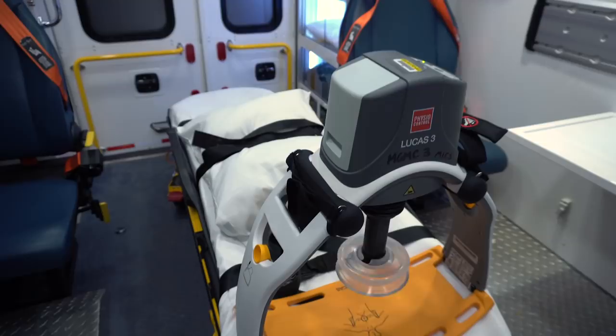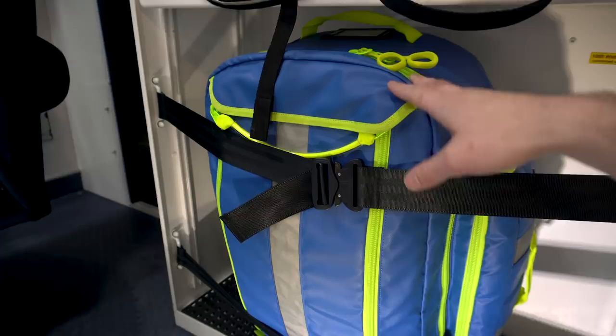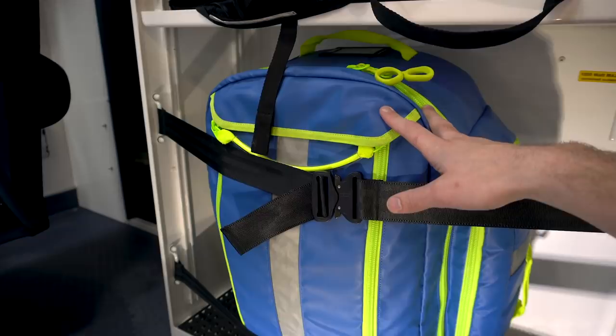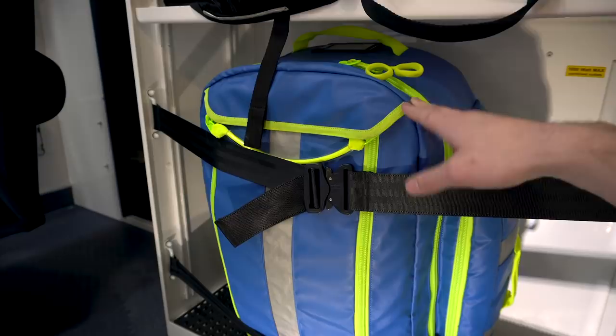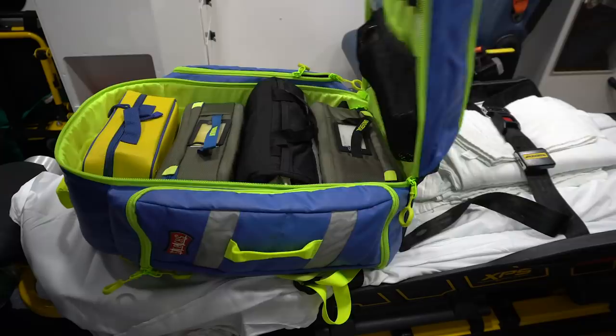The last thing on this shelf is our dead man's bag — this is our blue bag. With this ambulance, there's not a whole lot of cabinets, so we're trying to function almost exclusively out of this bag for ALS interventions. That keeps us from having to stock two of everything, saves money, and gives all of our paramedics just one thing to know and memorize.